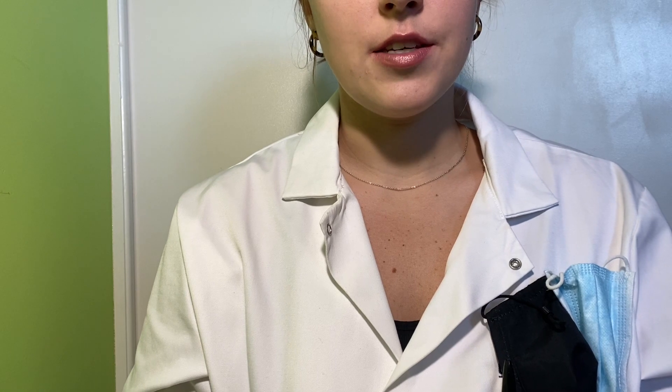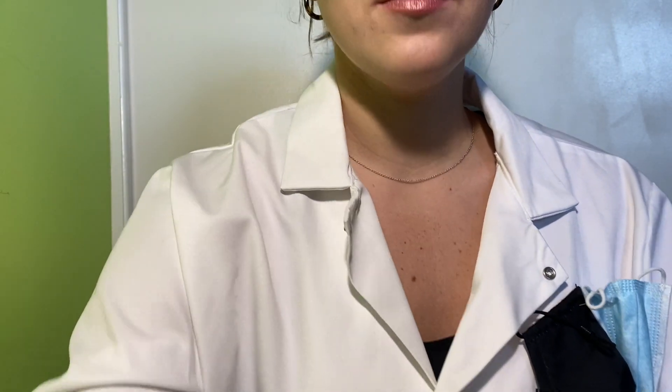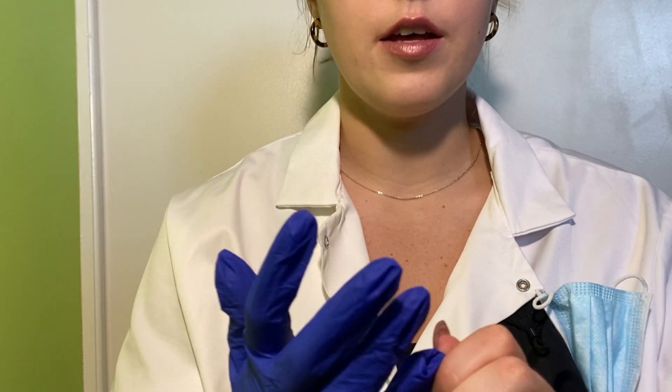Hi. Are you here for a brief cranial nerve exam? Yes? Okay. I'm Dr. Phoebe. I'll be your examiner today. Would you please just take a seat right in front of me? I'm going to briefly sanitize my hands, and we can begin. So, while I put my gloves on, may I ask if it's alright with you if I lightly touch you during this exam? Yes? Okay. And is it alright if you're going to be smelling and tasting things? No allergies? Perfect.